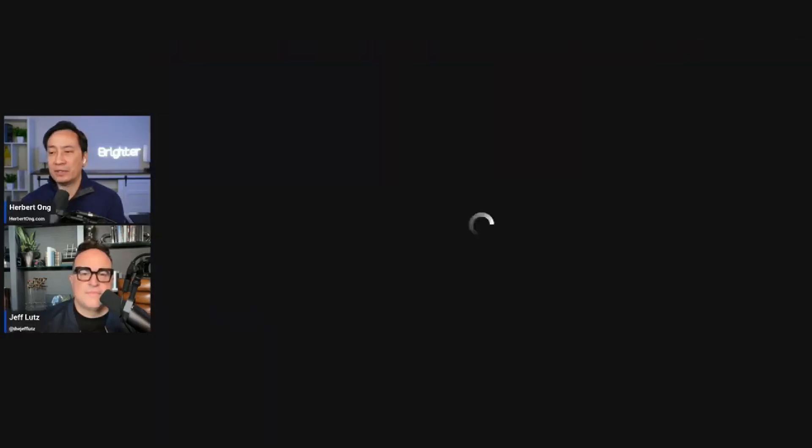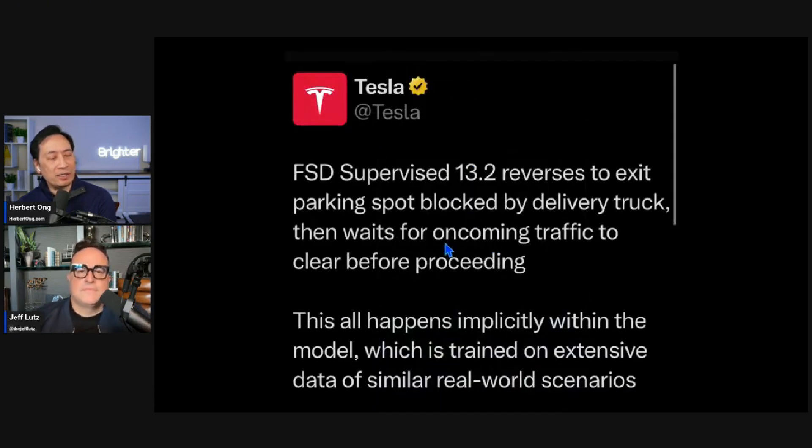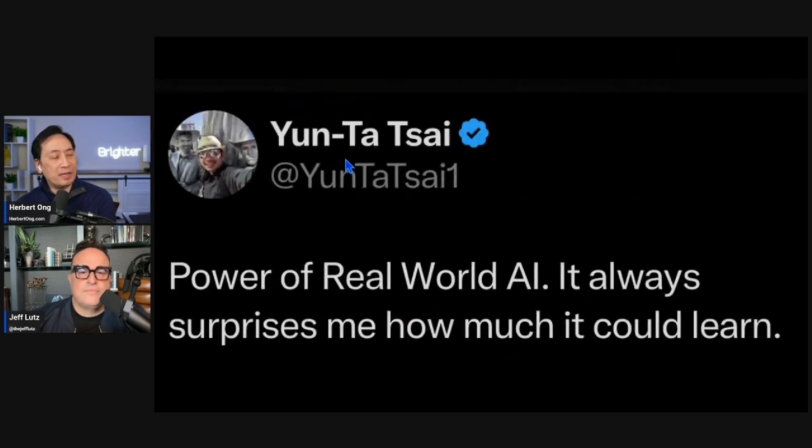Elon forwarded this along with another Omar drive - 13.2 driving an hour and a half, 40 minutes without zero interventions - saying 'demonstrate Tesla self-driving to a friend tomorrow, it feels like magic.' Tesla also shared the video saying this all happens implicitly within the model, which is trained on extensive data of similar real-world scenarios - it learned on its own what to do. Yun Ta Sai, an engineer on the Tesla autonomy team, said 'this is the power of real-world AI - it always surprises me how much it can learn.'